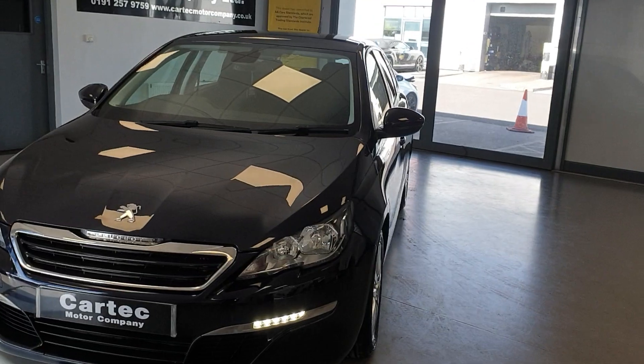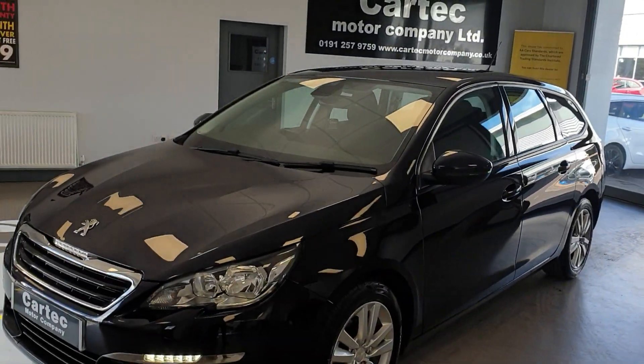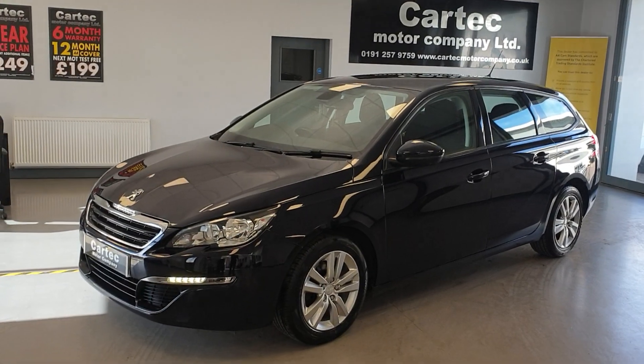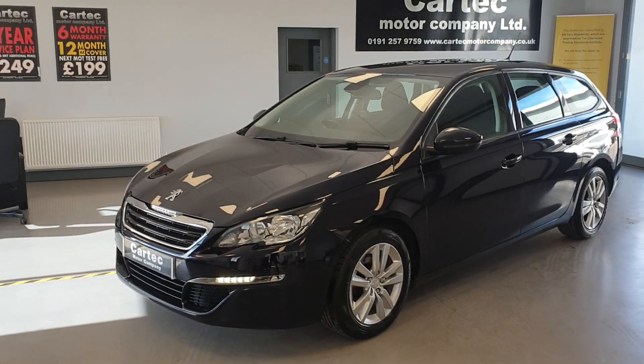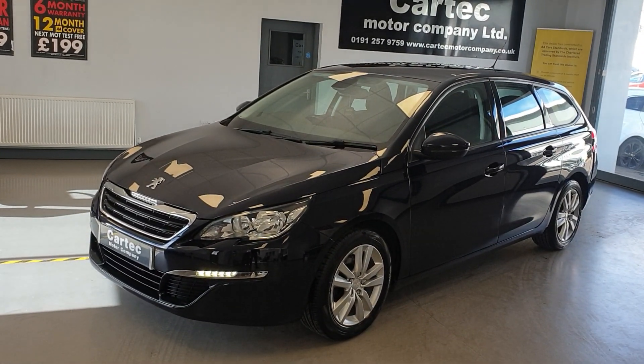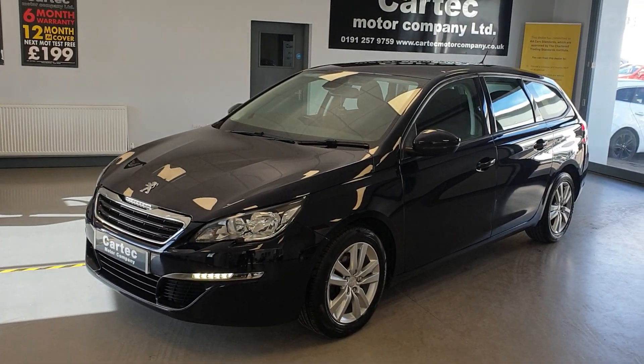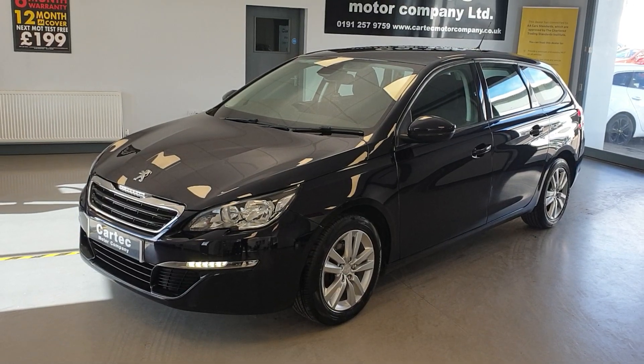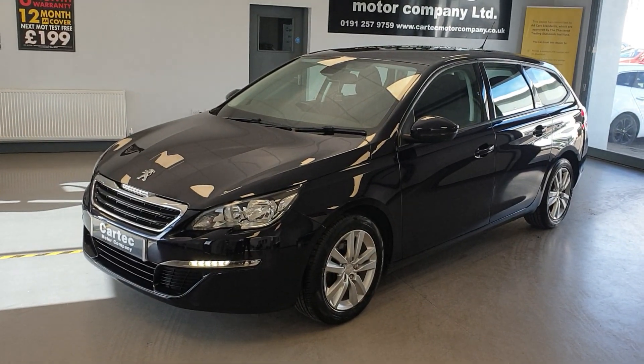So there we go — free road tax, over 88 miles per gallon average, great spec on the car. It'll come with a fresh service, new MOT, and health check. If you'd like a finance quotation or to arrange a test drive, please do get in touch. We do take part exchanges as well. You can also reserve the car for £99. Thank you, cheers, bye.